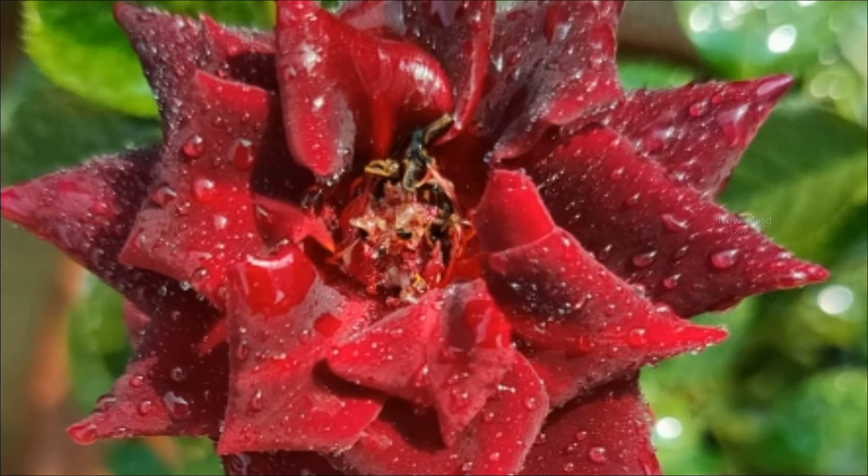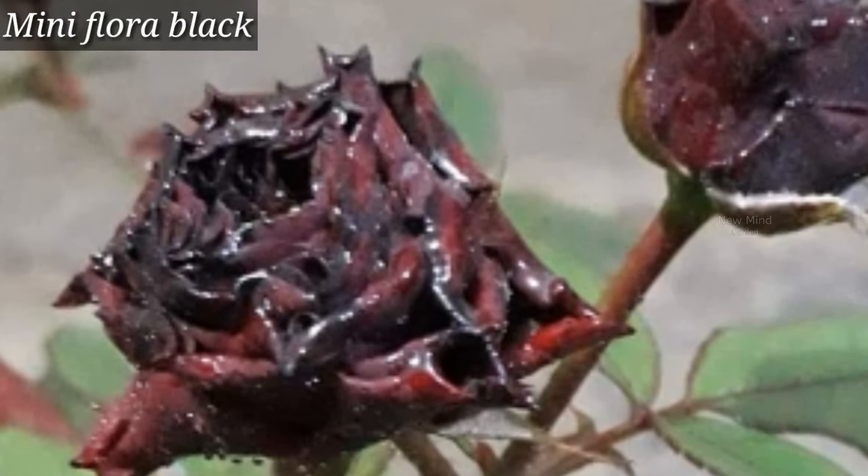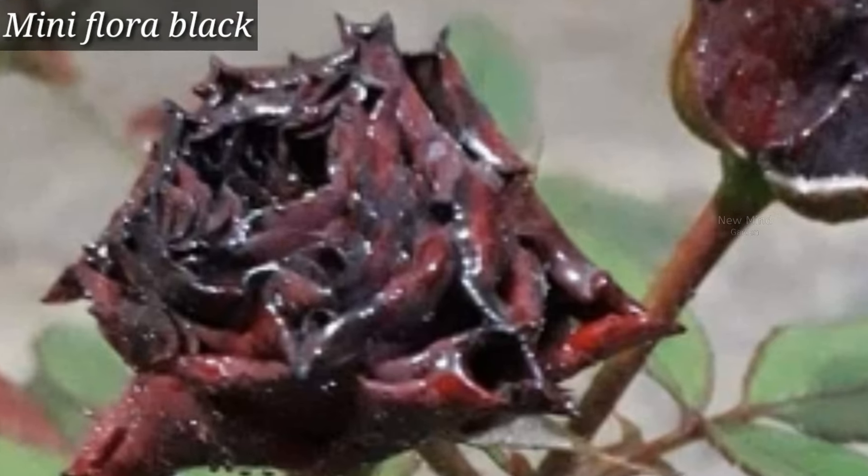Many Flora is a black rose variety with a very dark color. Roses come in many beautiful colors, and the color of this variety is almost black.